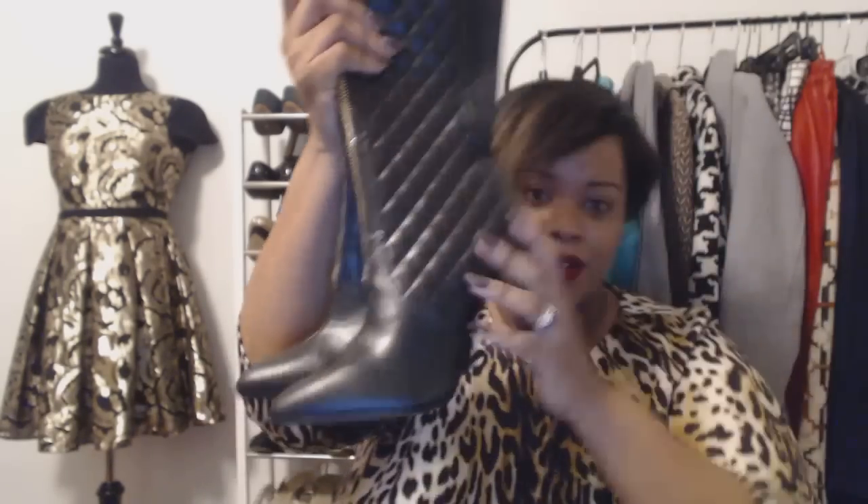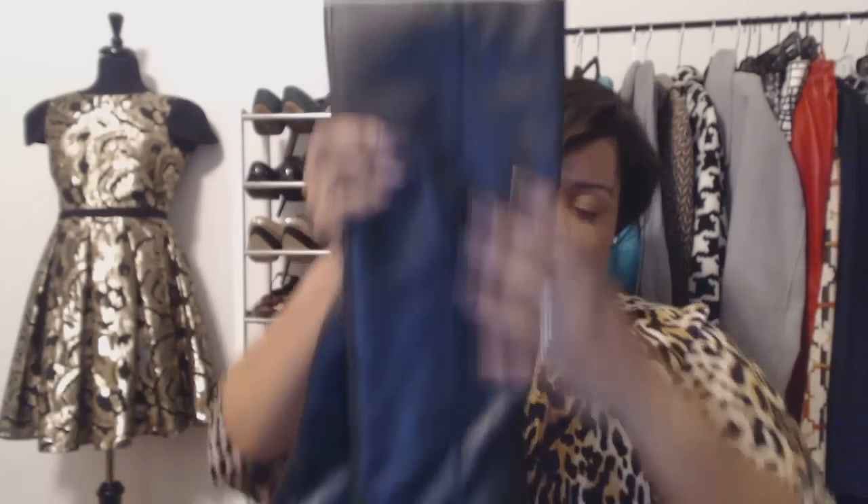When I pulled these Liliana boots out of the bin, probably four or five people came over asking where I found them. They were sitting at the bottom of a bin. These boots, along with the next finds, made the entire trip worth it. Now these Dolce Vita boots — the leather just feels so good. This is such a quality boot. I found these digging in a bin too.